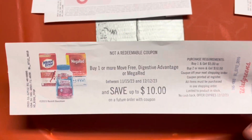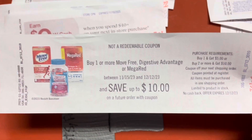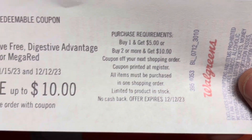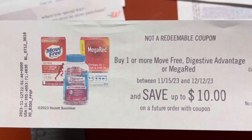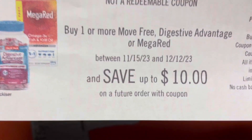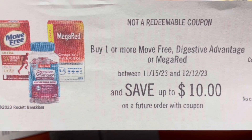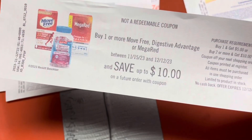There's a Catalina promo going on for Move Free, Digestive Advantage, or Mega Red. When you buy one you get five dollars back, or when you buy two you get ten dollars back as a coupon off your next shopping order. If you need these products, there are some coupons for them. It's valid starting November 15th, so it won't start until Wednesday — if you want to work out a scenario for that, you might come out good.